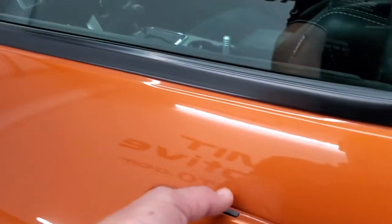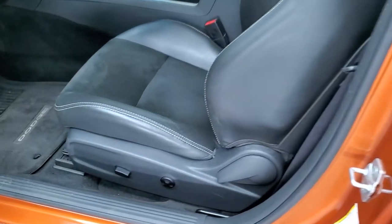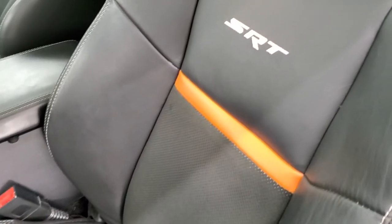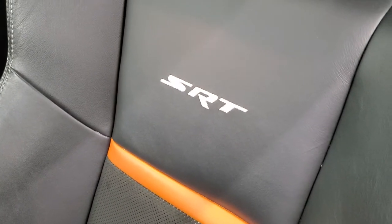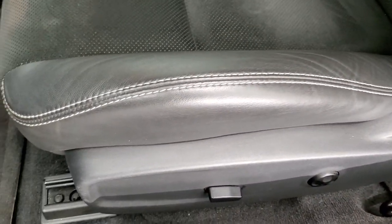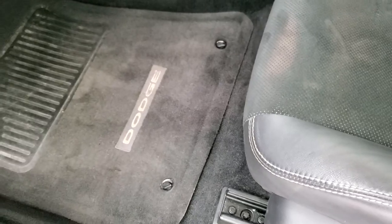The Enter and Go system inside the SRT8 package gives you the black leather and suede interior. You get the orange stripes in the backrest, and SRT is stitched into the backrest as well — no rips, no tears, no major wear. It has a power driver seat and factory floor mats.